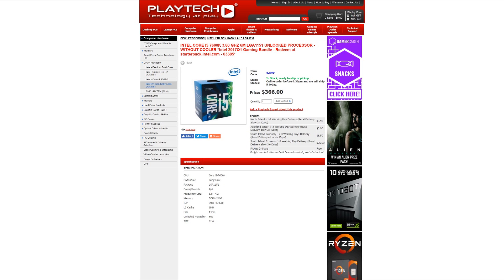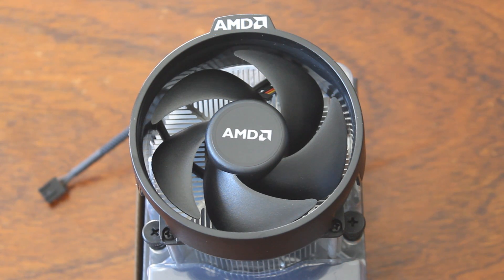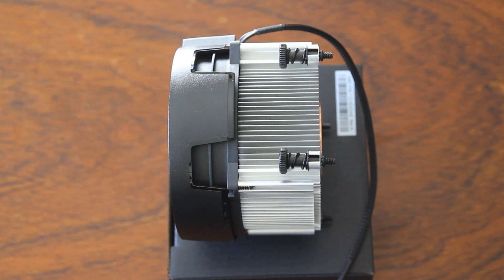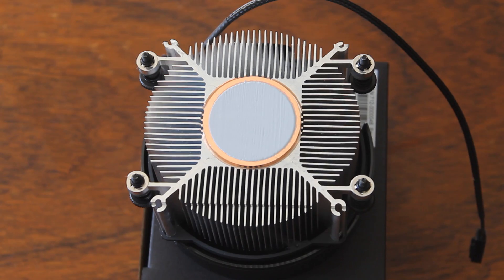Right now on playtech.co.nz, the 7600K will set you back $366 New Zealand dollars. The Ryzen 5 1600 is $349 New Zealand dollars — $17 cheaper — and it comes with a cooler, where the 7600K doesn't. The stock Spire cooler is very solid; you can overclock with it just fine. It does get a bit toasty, but running a CPU in the 80-degree range is not an issue at all.